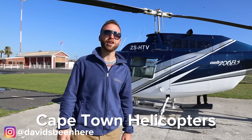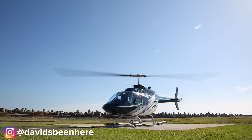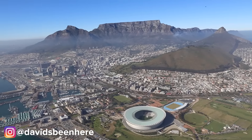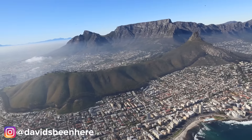We're here with Cape Town Helicopters and we're about to take a 15 minute ride at 2,500 feet. Now let's hit the sky for an even better view. Cape Town is known for its dramatic coastline and there's no better way to see it than from the sky.